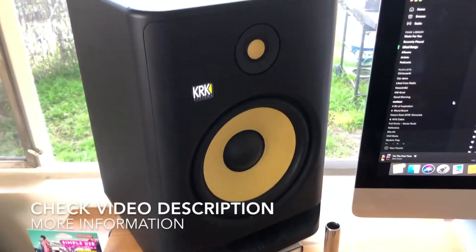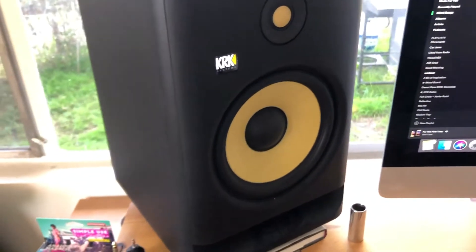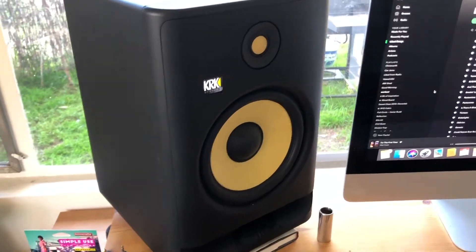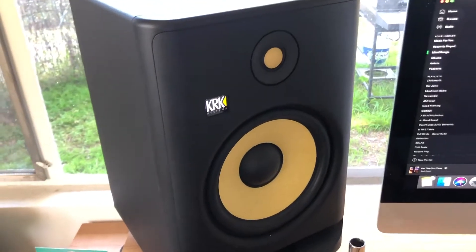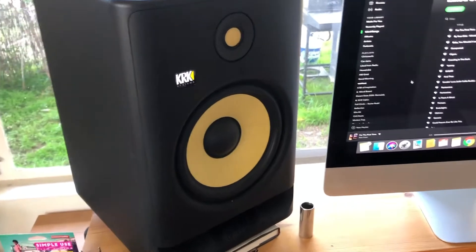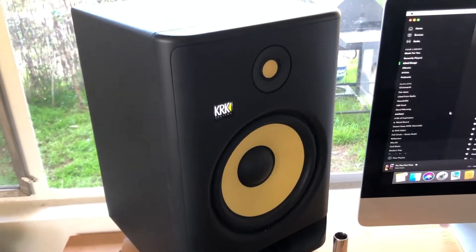Let's start with the G4 8-inch — these are the generation 4 KRK Rokits right here. They're bi-amplified and really the perfect size for a mid-sized room or smaller studio. They have a frequency response of about 36 Hz up to 40 kHz, which is pretty wide. They're 203 watts, and I use them particularly for mixing, although they work just as well for DJing. You can really play them loud without worrying about driving your speakers too hot.